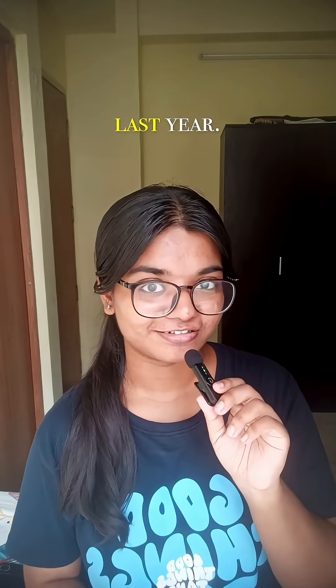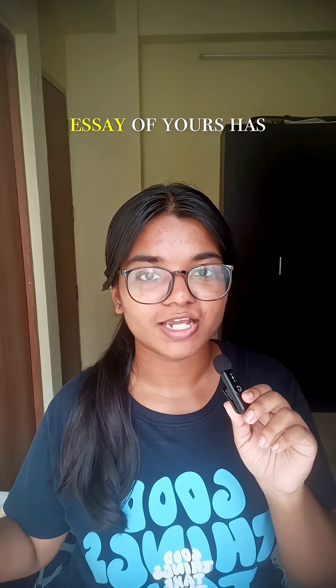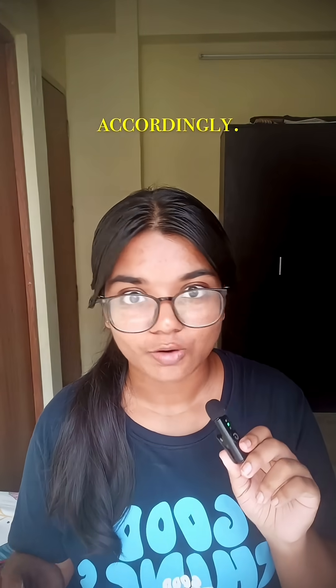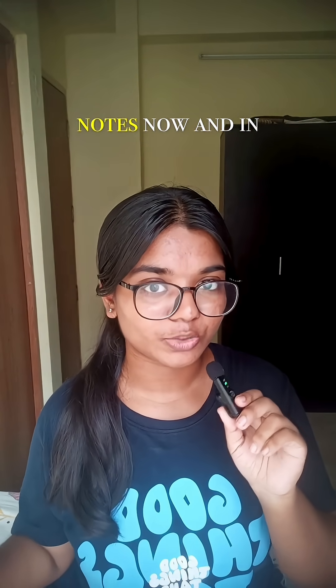Here are three things that helped me score distinction in anatomy last year. Number one: diagrams are very important. You need to make sure that every essay has at least five diagrams and every short note has one diagram, so practice diagrams accordingly.